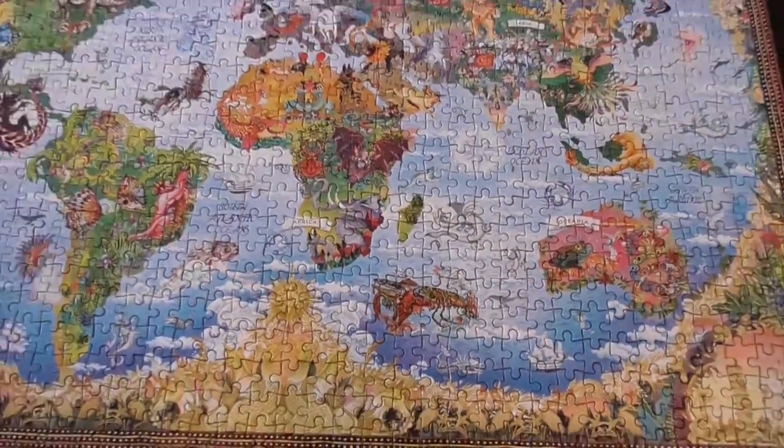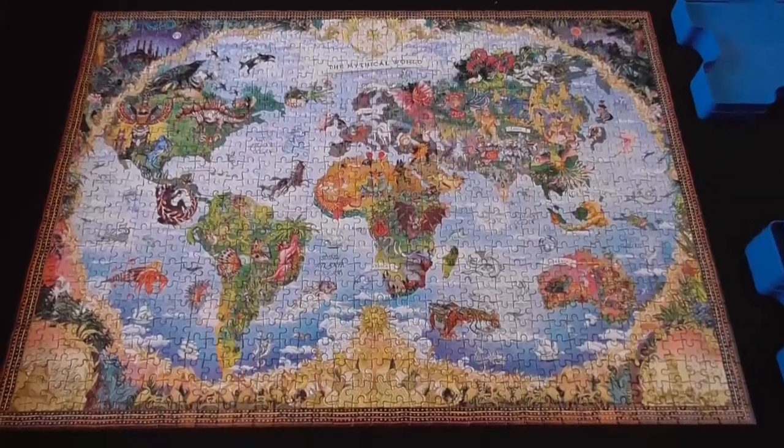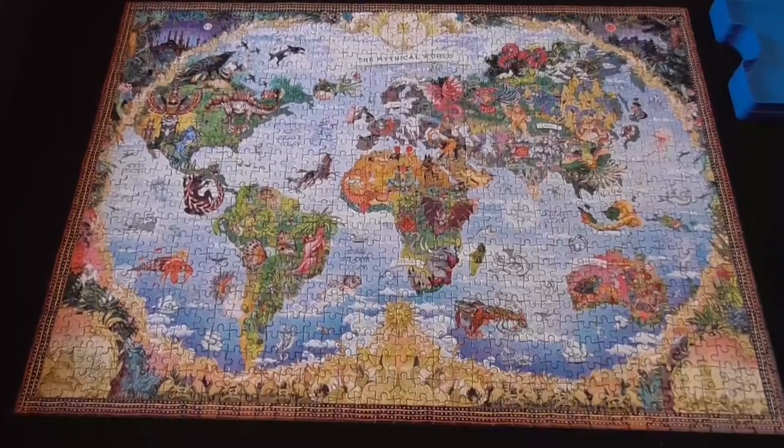And now without further ado, this is what the puzzle looks like when it is solved — what it looks like in my glorious jigsaw puzzle table. I'm so excited about it.